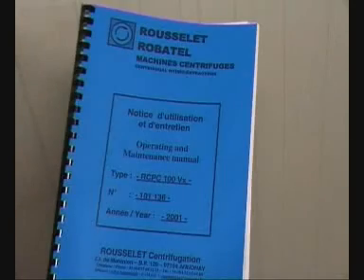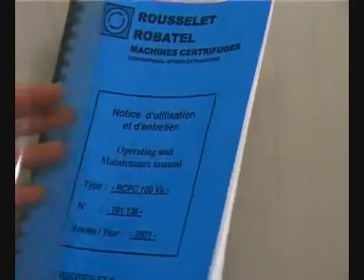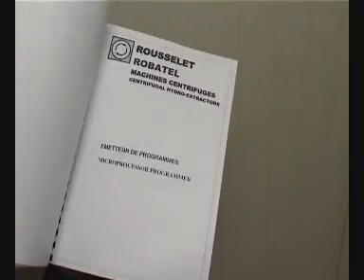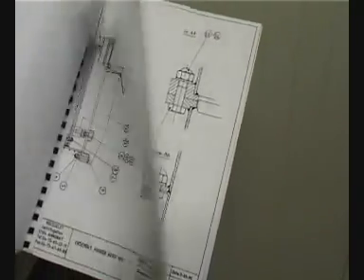A detailed maintenance and instruction manual is supplied with the centrifuge. However, if requested, a technician can carry out centrifuge commissioning and maintenance on the customer's site or in our factory.